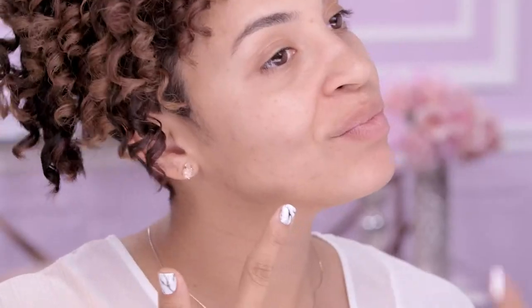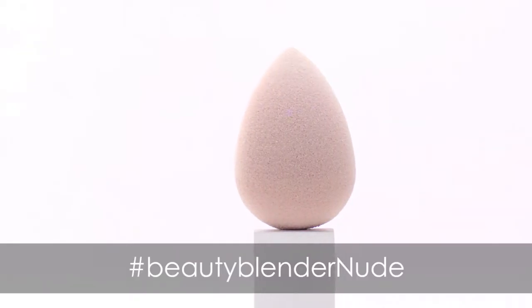I often get asked how I have such clear skin without any makeup, and the answer is, I don't. So what's my secret? Beauty Blender Nude is the key to getting that natural, or nude, makeup look.